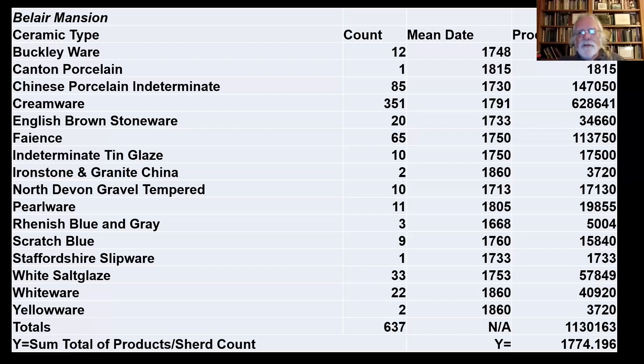The second column from the left — the count — is the number of sherds recovered of each ceramic type from a particular site. We multiply the number of sherds by the mean date to get a product. We add up all those products — in this case 1,130,163 — and divide by the total number of sherds, which is 67. That gives us a date of 1774.196, so late February 1774. That's the approximate mean date during which the site was occupied; we don't know the full range.